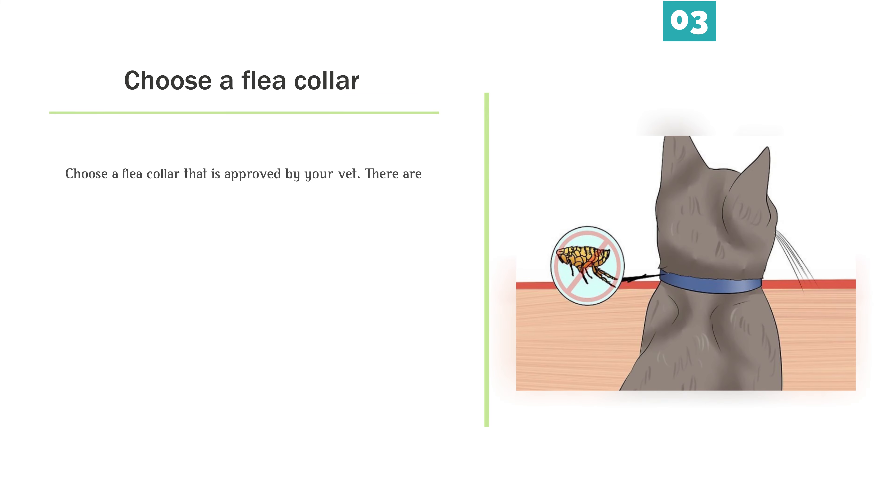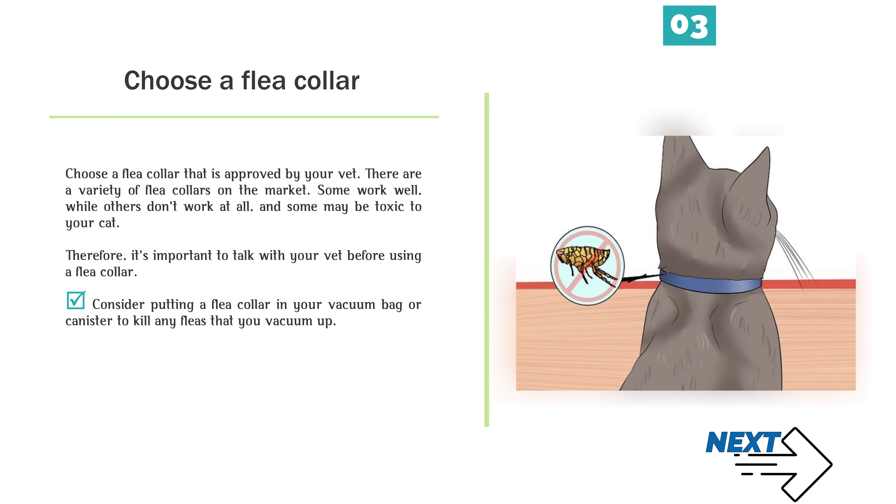Choose a flea collar that is approved by your vet. There are a variety of flea collars on the market. Some work well, while others don't work at all, and some may be toxic to your cat. Therefore, it's important to talk with your vet before using a flea collar. Consider putting a flea collar in your vacuum bag or canister to kill any fleas that you vacuum up.